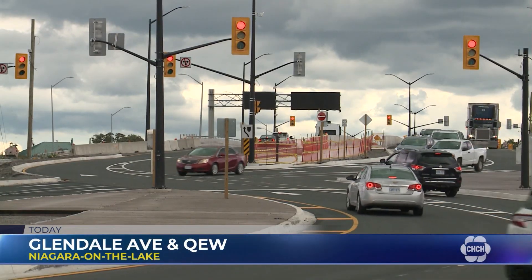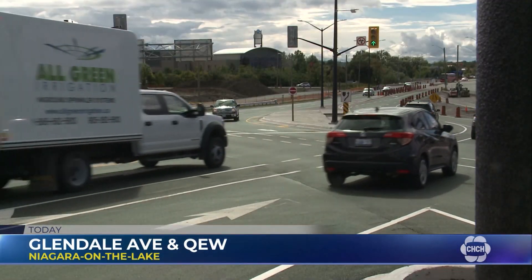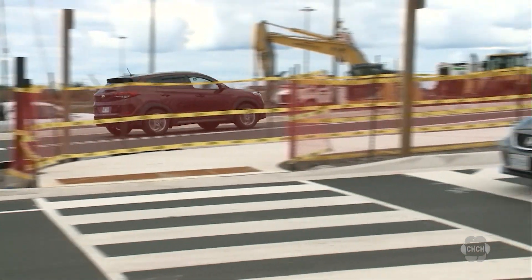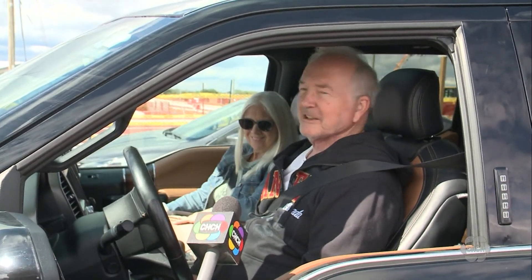This was day one of the diverging diamond interchange. Some drivers were a little confused, but most were telling us so far so good. It seems to be good. I love it. It's great. It's going to make life really easy. It was very easy to get on and no trouble at all. It's okay — we'll find out in time.